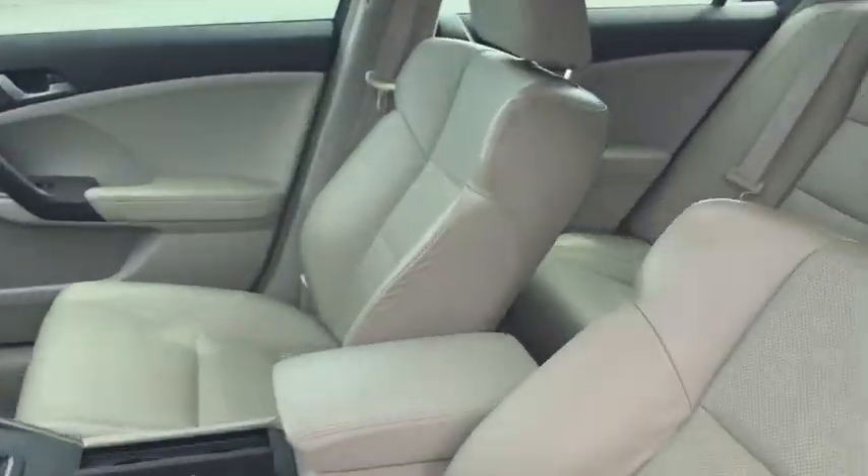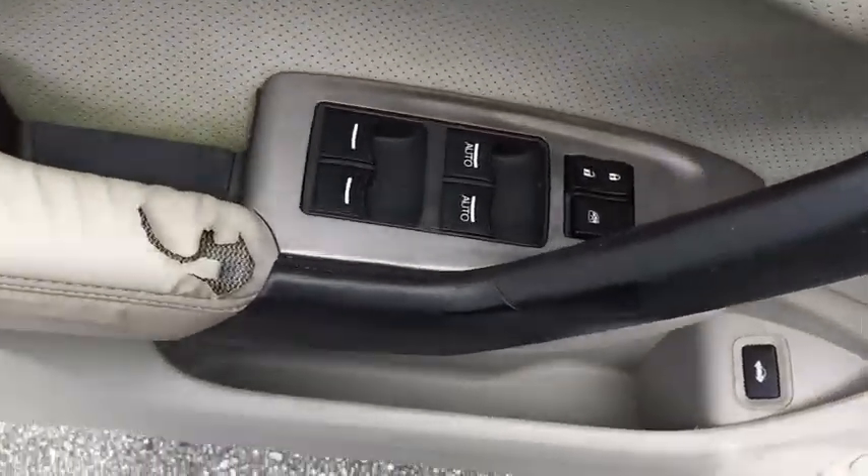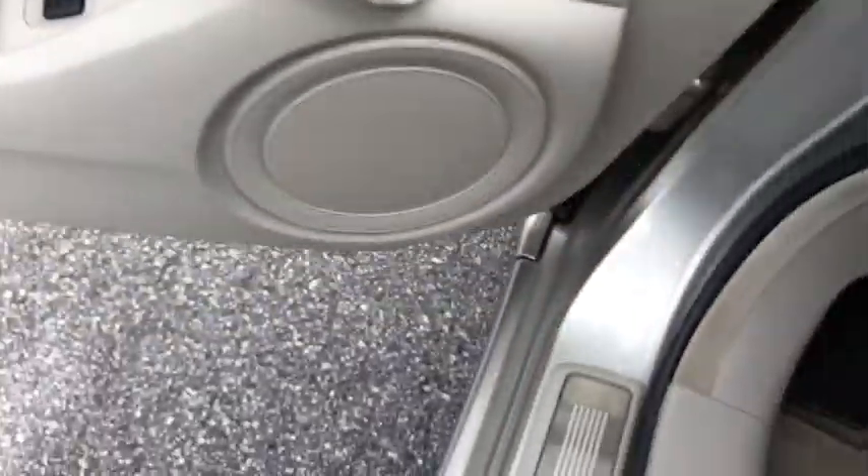Here are some of this vehicle's great options: power passenger seat, traction control, dual airbags, leather-wrapped steering wheel, alloy wheels, power steering, four-wheel disc brakes, rear window defroster, power windows.